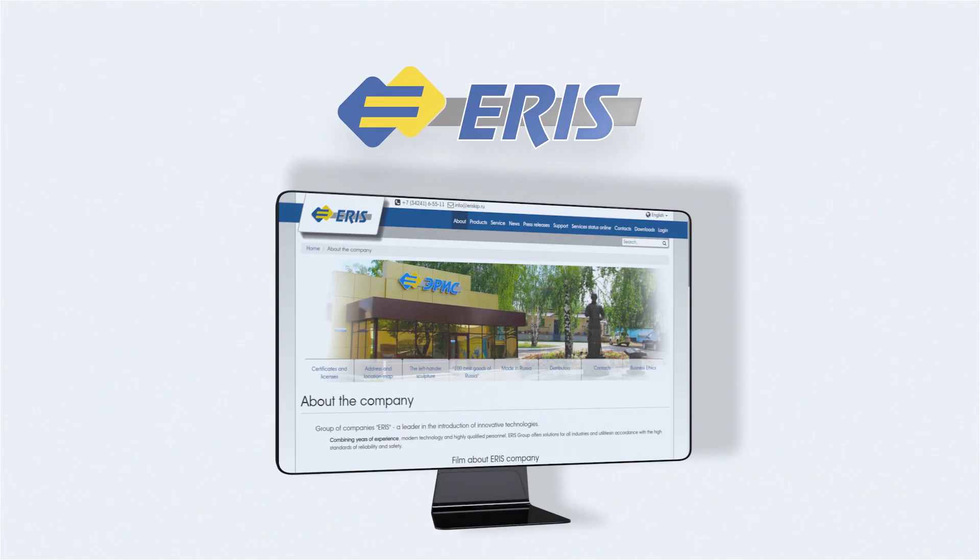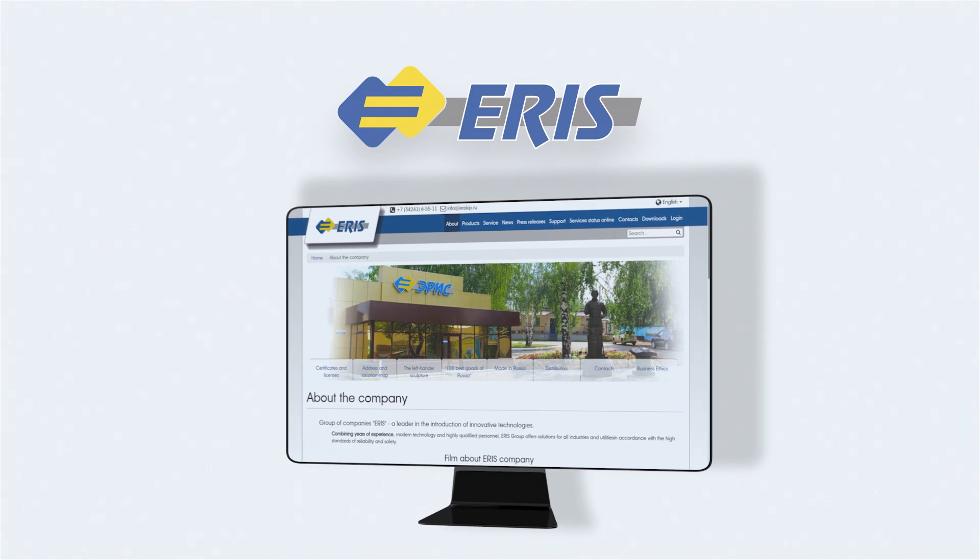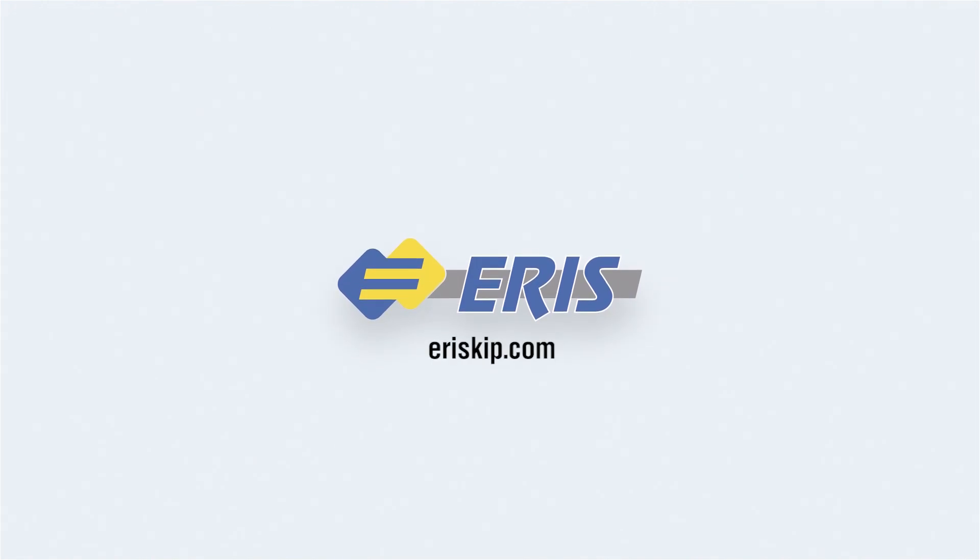For more detailed information about the devices, please refer to our videos or visit our website at ariskip.com. Thank you.